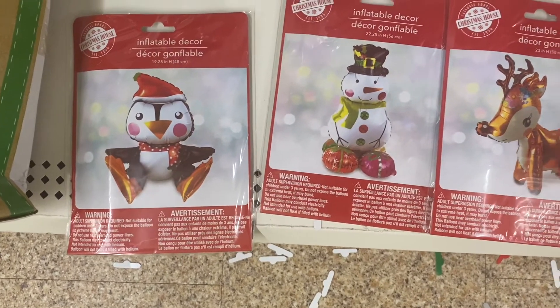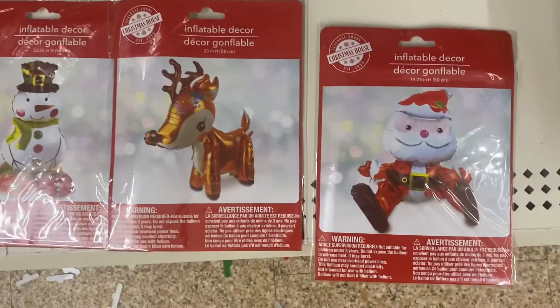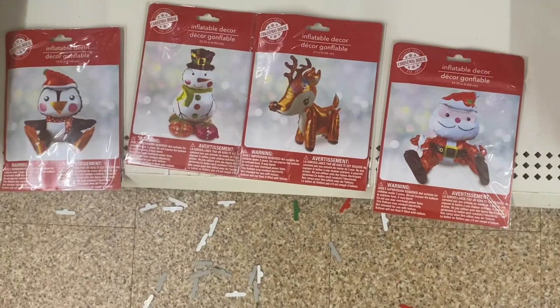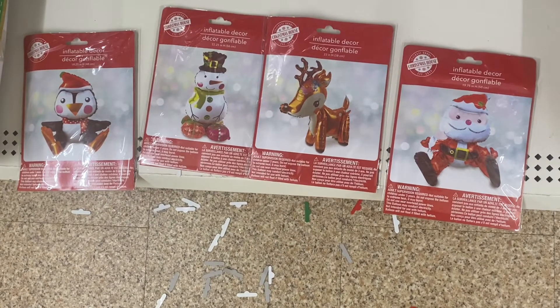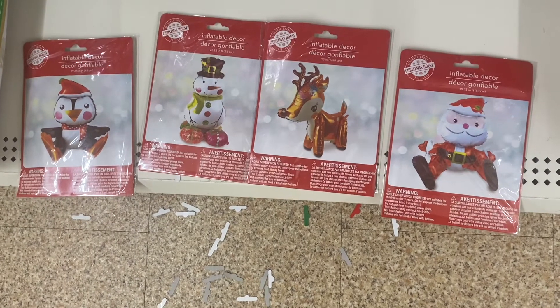Look what I found — inflatable decor. We got the penguin, the snowman, the reindeer, and Santa. A straw comes inside, you put it in the hole and just blow it up. They stay up for a pretty good time. I would definitely buy these if you're having a party for children, or just something to stick in a corner. They are really nice — they're worth more than a dollar.